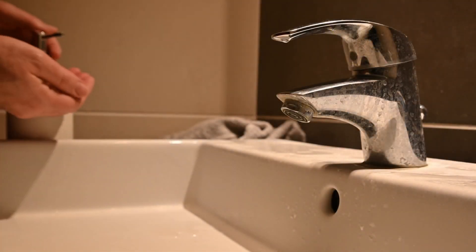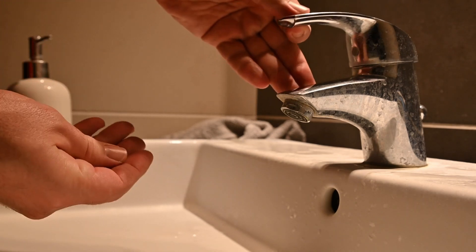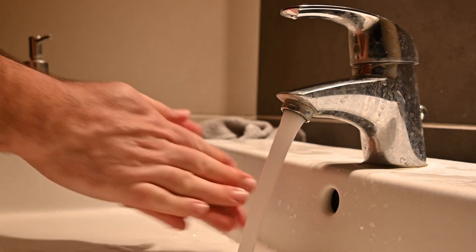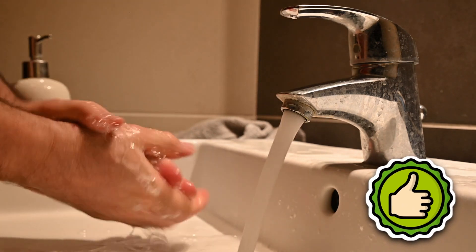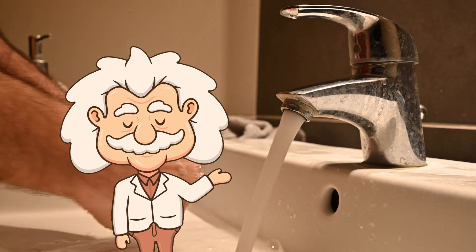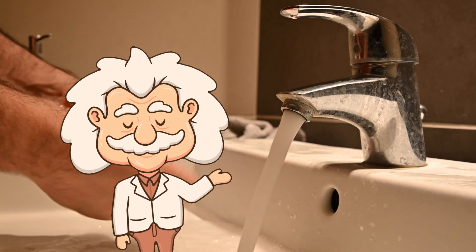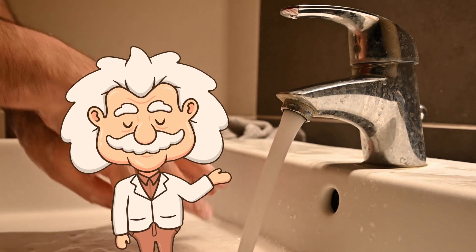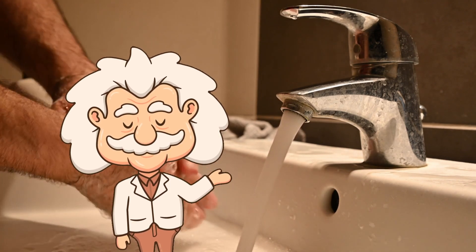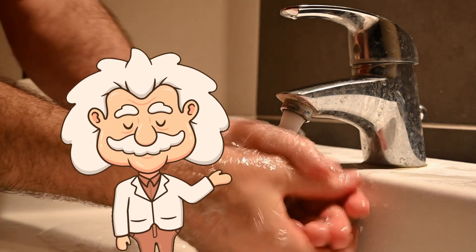It's the sink's emergency backup system. When your main drain can't keep up — maybe it's clogged with toothpaste and shame — that little hole steps in and says, don't worry, I got this. Water reaches the hole, slips into a hidden channel inside the sink, and drains away safely like nothing happened.